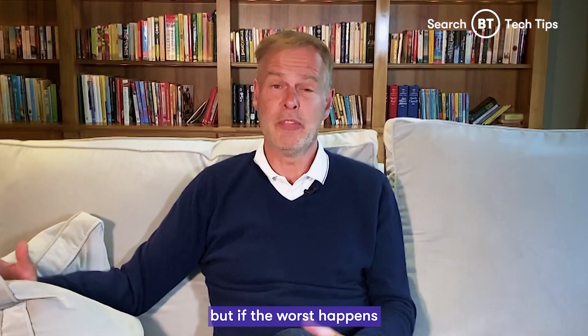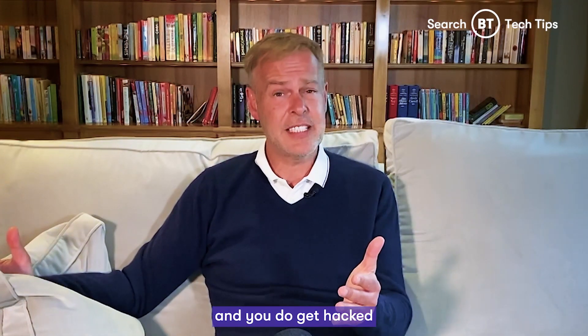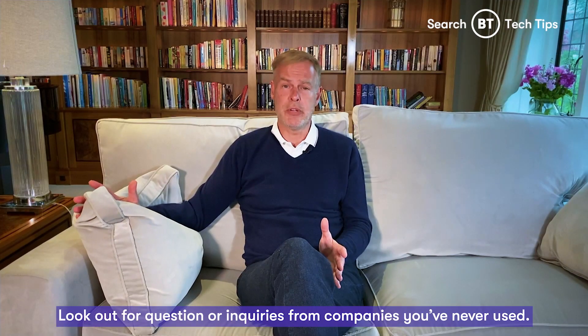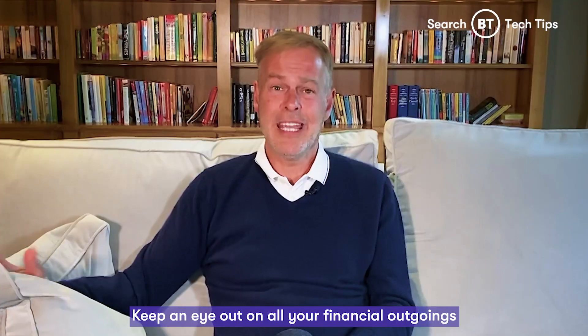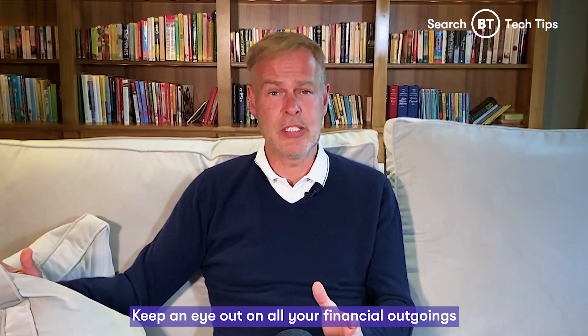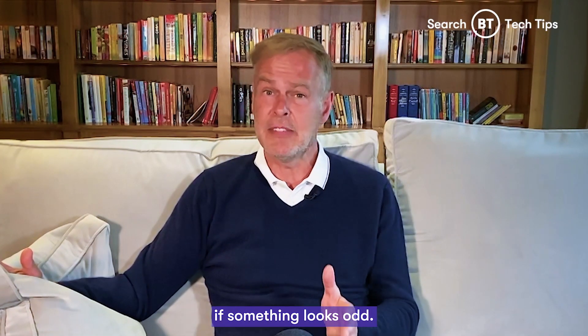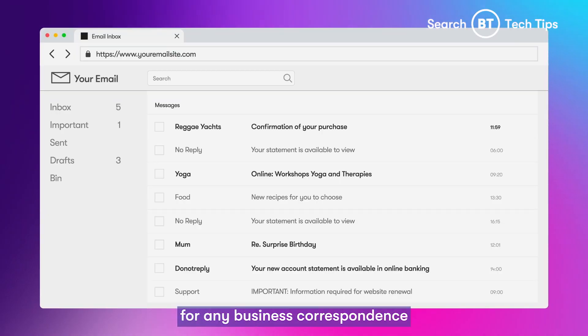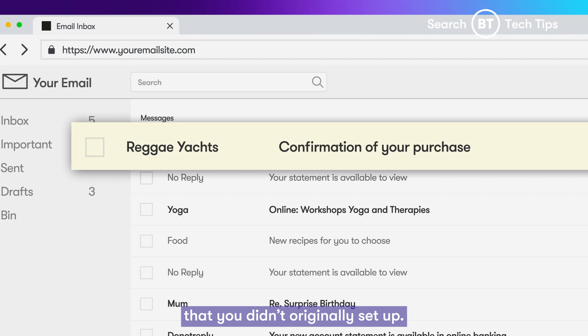So you've prepared for the worst. But if the worst happens and you do get hacked, here are some tips to help you out. Look out for questions or inquiries from companies you've never used. Keep an eye out on all your financial outgoings and call your bank immediately if something looks odd. Also, check your emails and post for any business correspondence that you didn't originally set up.